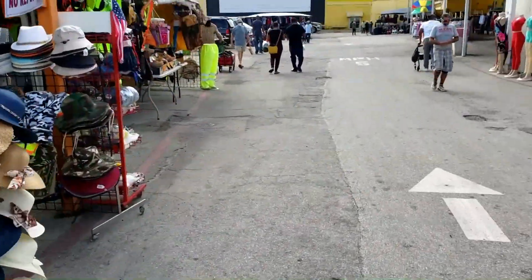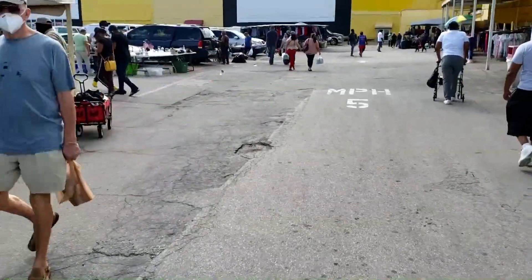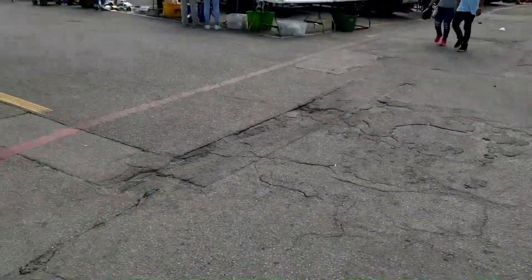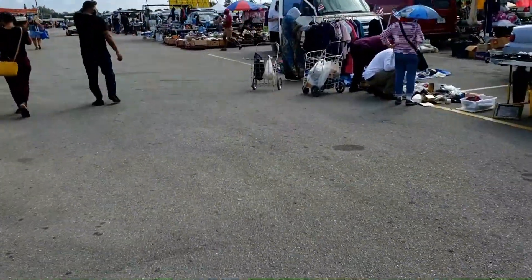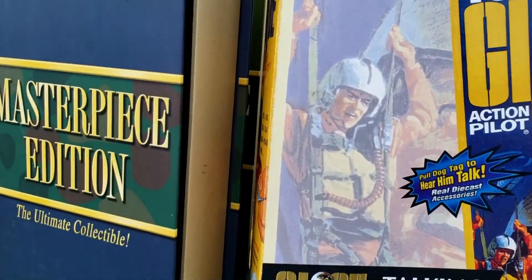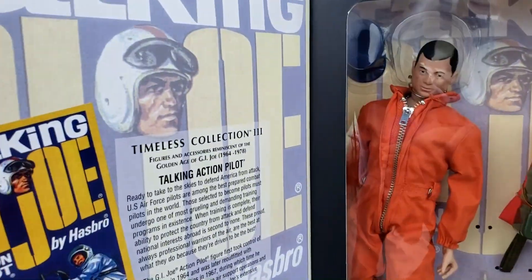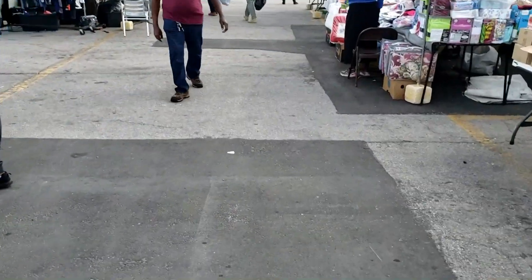Now we move on to the final third of the outdoor vendors. This is another small section by movie screens 12 and 13. There's a lot of music blasting so I've got to be careful I don't get any copyright claims. GI Joe Masterpiece Editions — these are cool, these are like the giant old-school GI Joes. Really cool. Unfortunately I don't have any room for any of those.